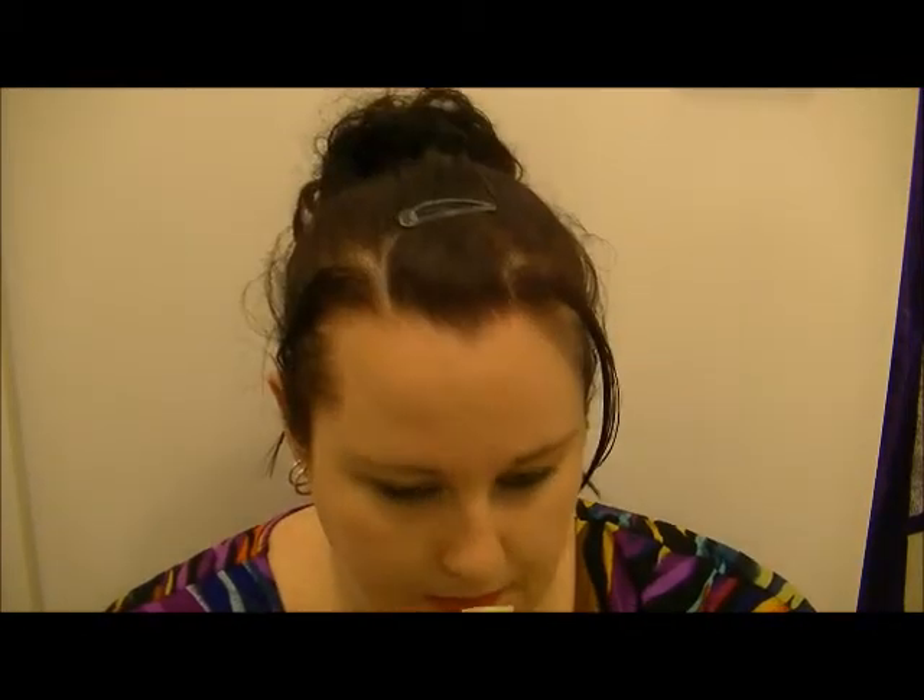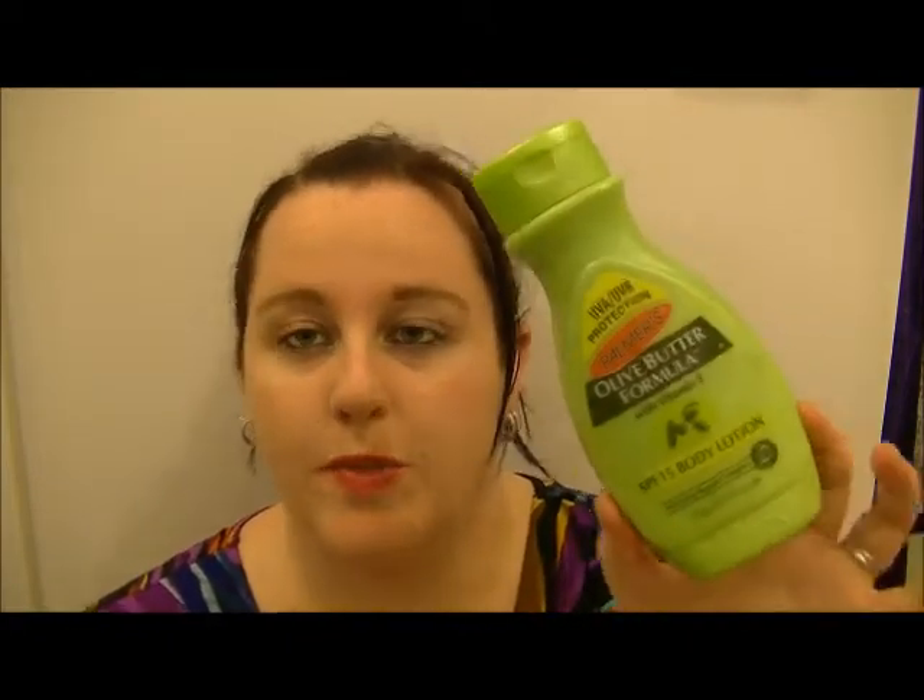Next I have some olive butter formula by Palmer's — UVA and UVB protection SPF 15 body lotion. This doesn't really have the best scent and I only use it for my feet. I don't use body lotion on my body at all ever. It worked great for my feet.